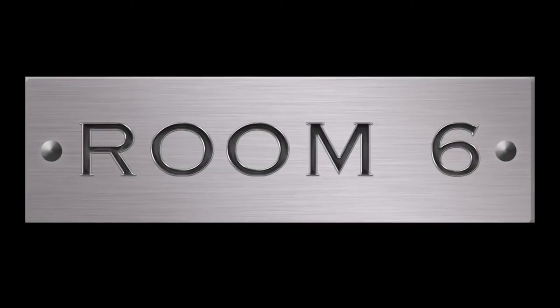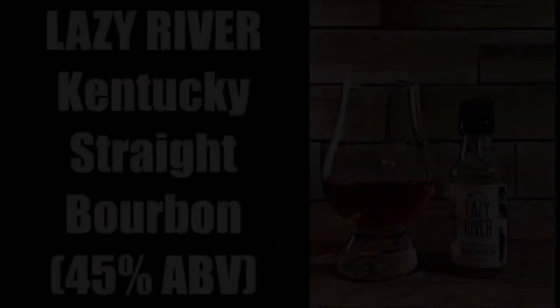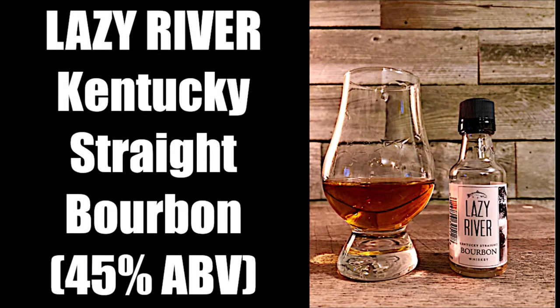Welcome to Room 6, the channel dedicated to the local Las Vegas music scene and the people that make it, and the whiskey that makes the music sound better. I'm Josh, and today I'm reviewing Lazy River Kentucky Straight Bourbon.